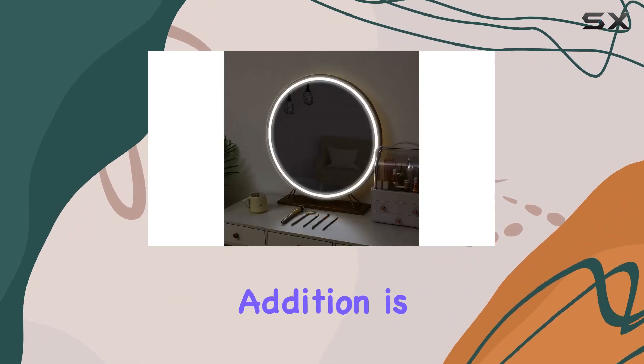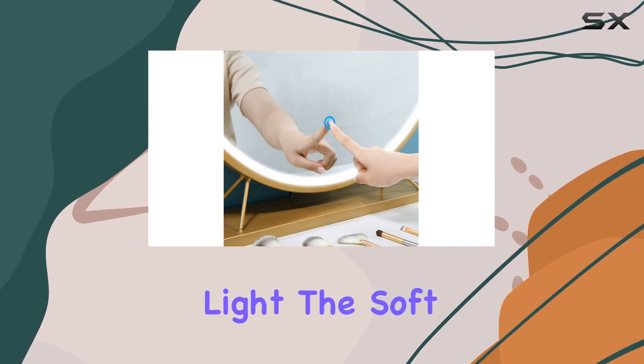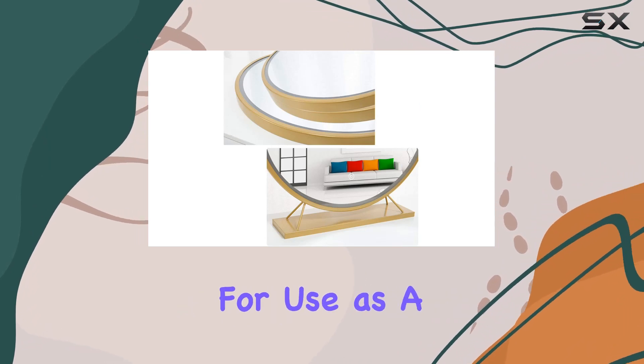Another thoughtful addition is the warm night light. It's a subtle touch but a game-changer for those early mornings or late nights when you need just a bit of light. The soft, non-dazzling light is gentle on the eyes, making it perfect for use as a night light.